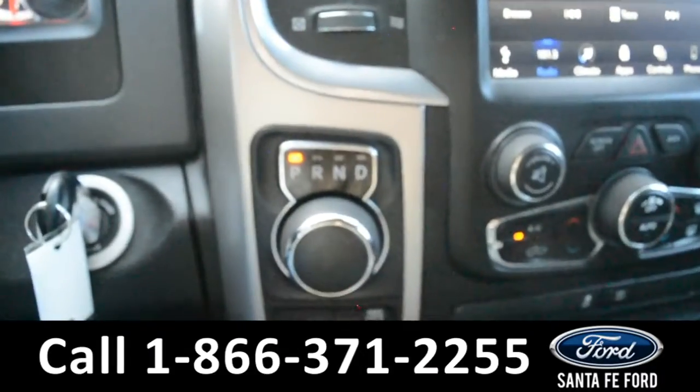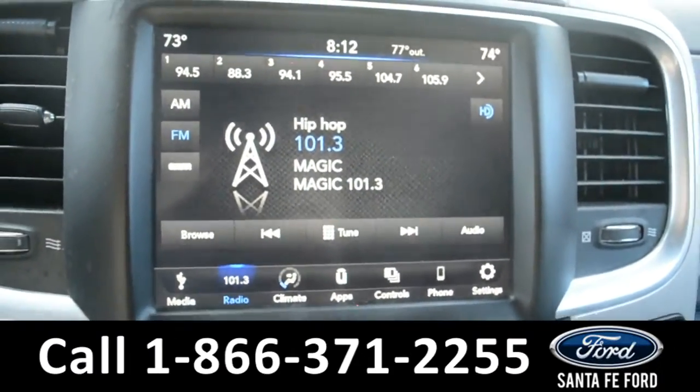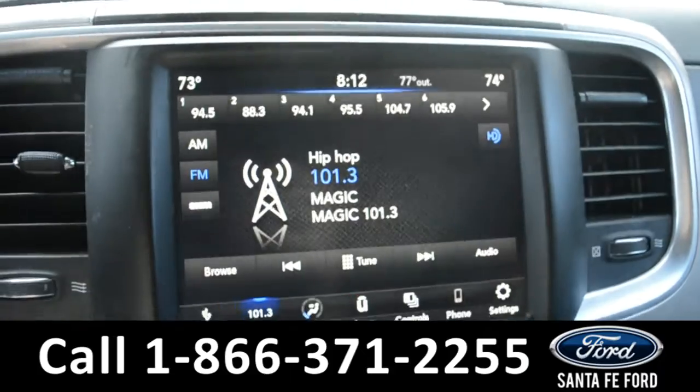This vehicle does have a dial gear shift. The media center is equipped with a large touch screen that has AM and FM radio, Sirius satellite radio capabilities, Bluetooth, and this is also where you'll find your backup camera.